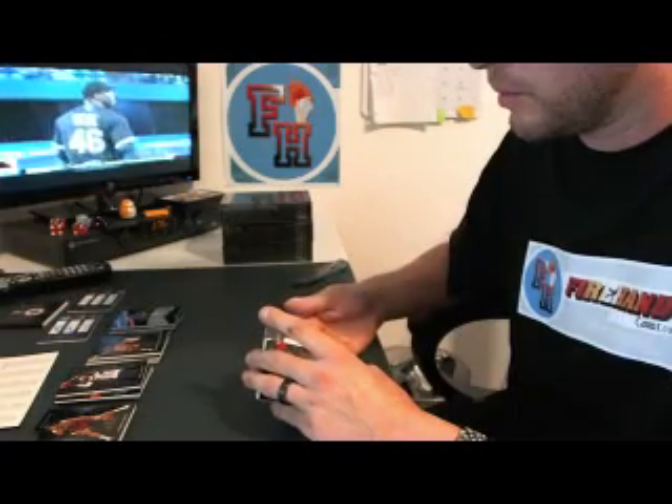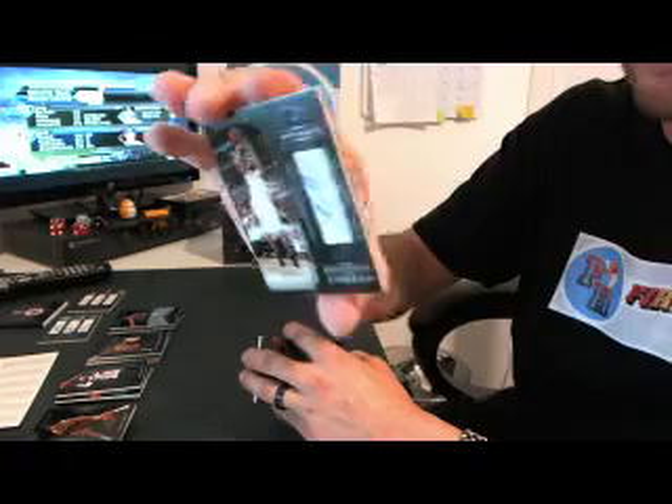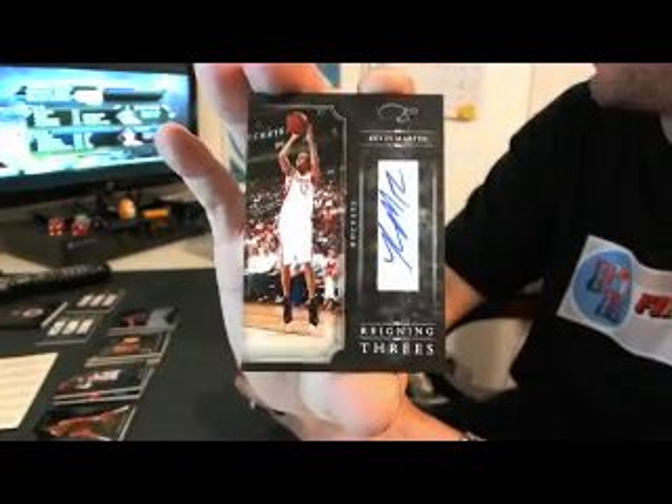First auto — Reigning Threes. Kevin Martin for the Rockets, 78 of 99. Got a patch card of him already.